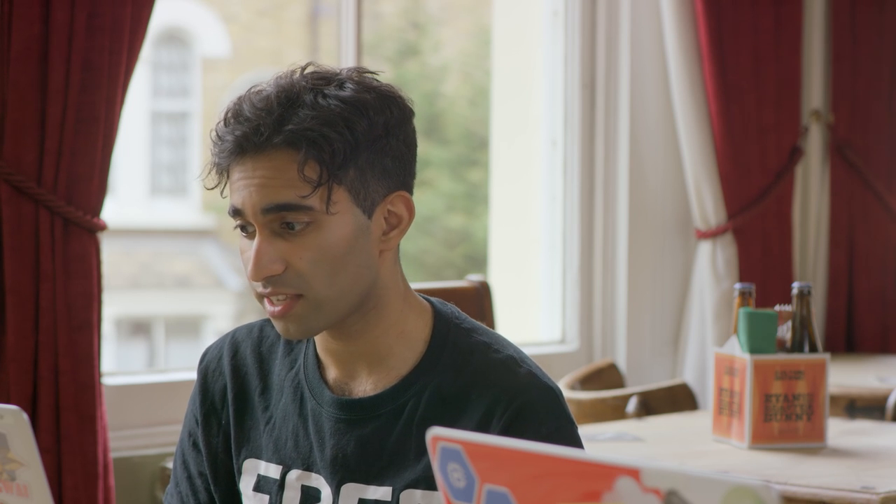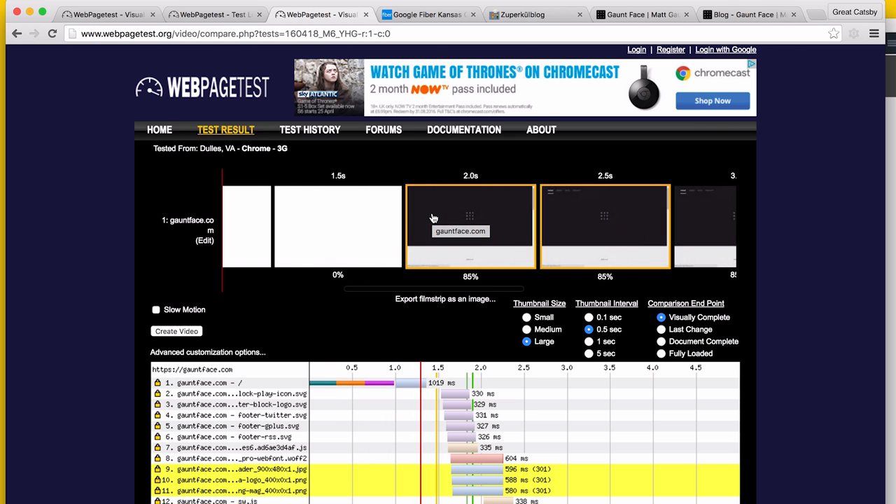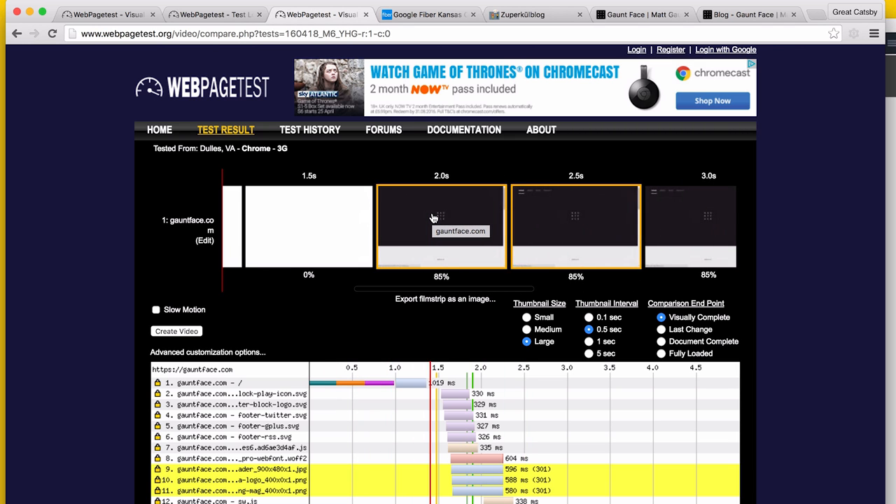What we recommend people use to check their first meaningful paint times: DevTools, the network panel, and timeline. WebPageTest is another really great option because you get the film strip view, which shows you the breakdown nicely — really good for sites with a lot of activity going on. That's about it for first meaningful paint; just see what you're doing.